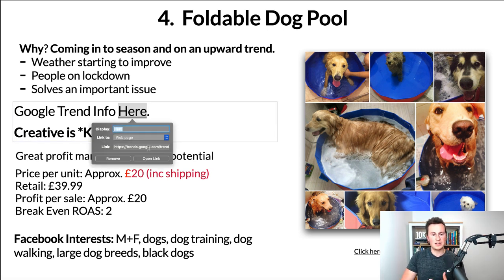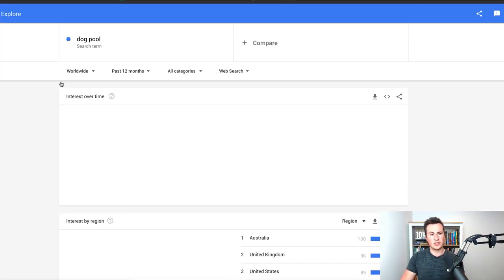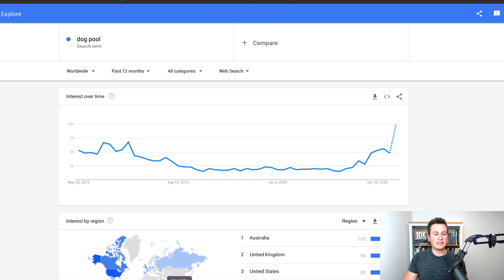Thirdly, this solves a really important issue — people are mega passionate about their dogs for the right reasons, so they don't mind spending a bit of extra money if it means their dog is going to have fun and stay safe and healthy. In terms of Google Trends info, this backs it up again. The search term 'dog pool' worldwide shows it's been the most popular it's ever been in the past 12 months and is currently on an upward spike, making it perfect to start selling today.